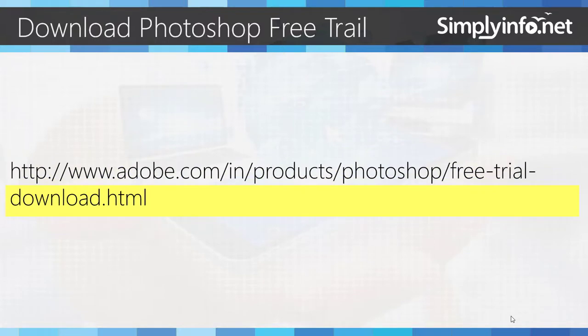We need to visit the Adobe website and click on free trial and fill in our personal details so that we can proceed with the download of the actual software.